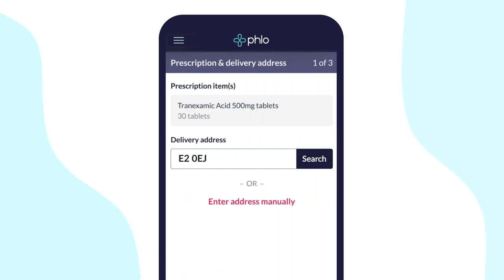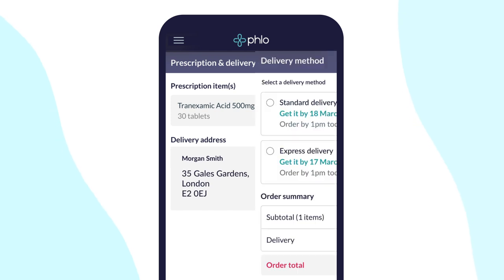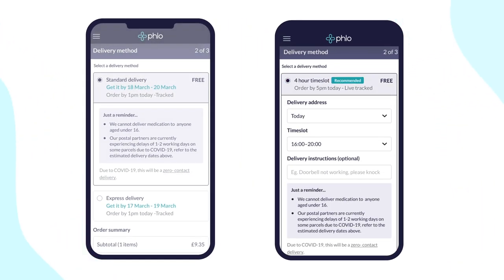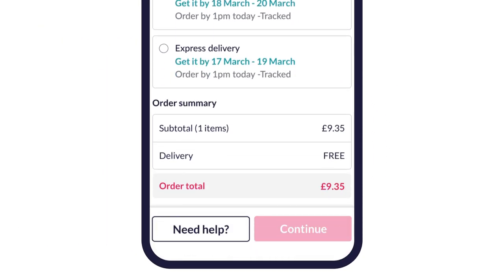Now we just need some details about where you would like us to deliver your medication. From here, you can select your preferred delivery method. In our same day delivery zones, we can deliver to you in under 4 hours. We also have a range of tracked next day and free delivery options to choose from.